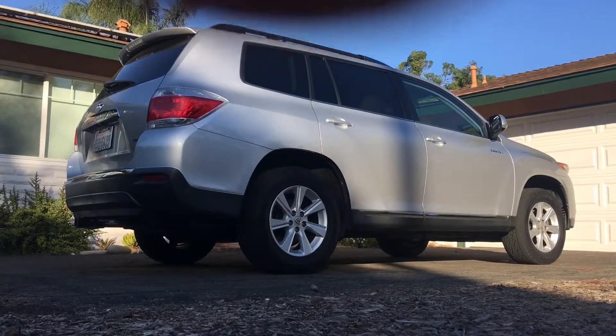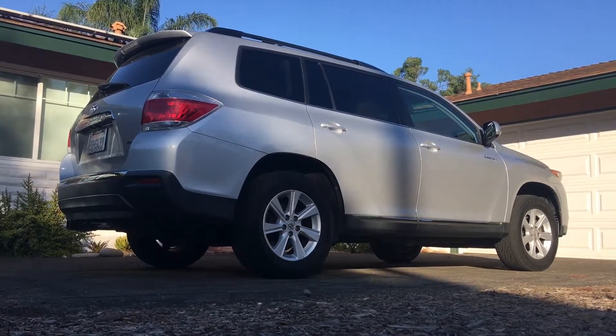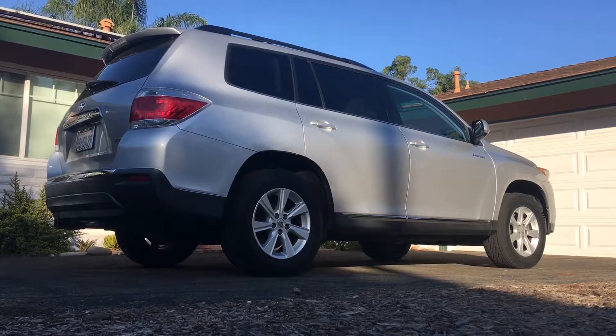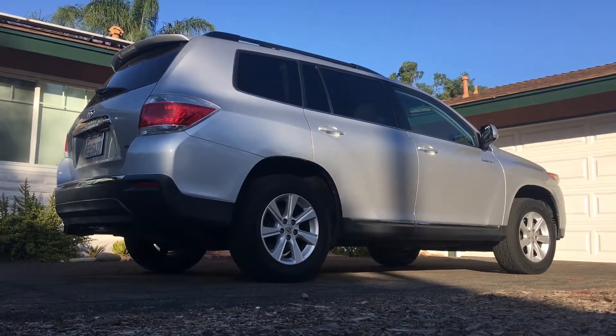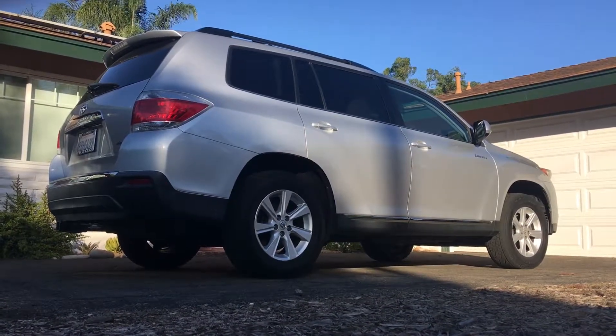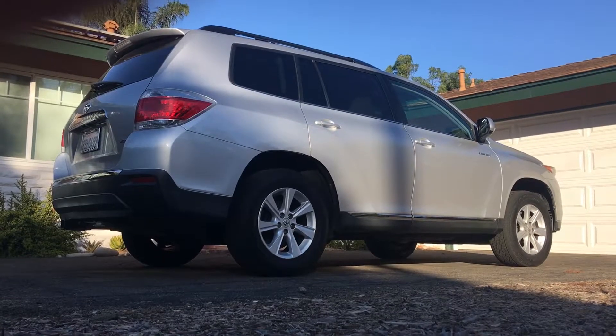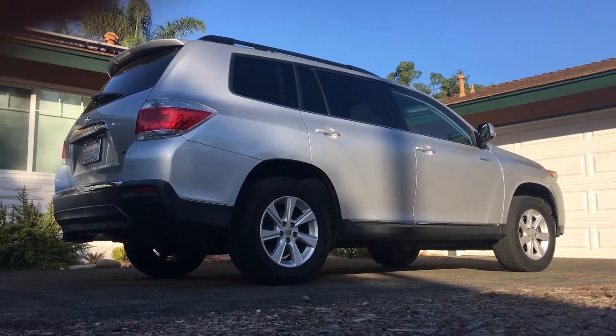It produces 270 horsepower at 6200 RPM and 248 pound-feet of torque at 4700 RPM. It is all-wheel drive and it's got a 19.2 gallon tank requiring 87 octane or 92 RON petrol fuel. EPA estimated miles per gallon ratings are 17 city and 22 highway.